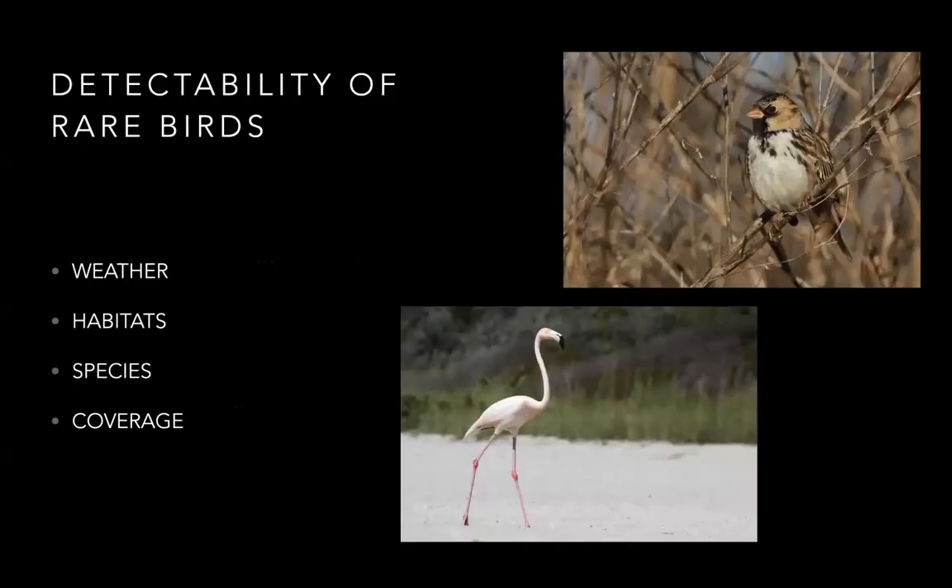What's the detectability of rare birds? Obviously weather can affect our ability to find them. The habitat you're looking in — a dense forest is harder than open grassland. Then the species involved: a very small camouflaged Harris's sparrow is a lot harder to find than a five-foot-tall flamingo. And our coverage matters: places like Merritt Island or Lake Apopka are birded by dozens of birders every day, so the rare birds are found there, versus some little woodlot that only gets visited once a year.